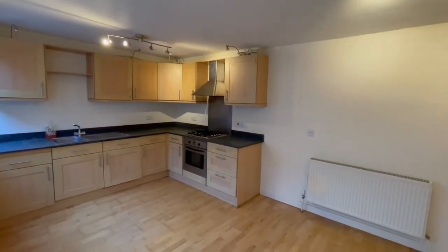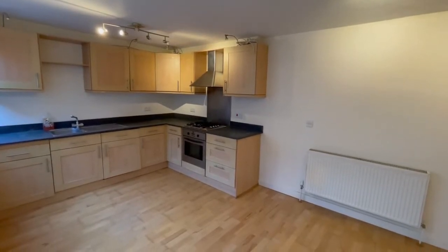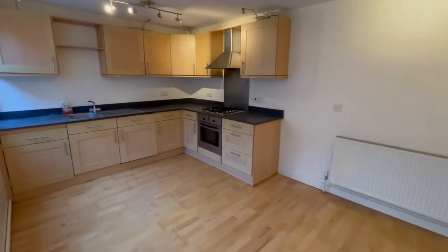This is the video tour for Three Duncan's Mews. It's a one-bedroom mews house in Tunbridge Wells Town Centre in a tucked away location. We start our tour in the open-plan kitchen living space.